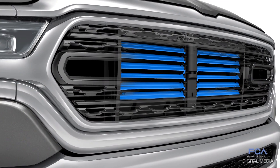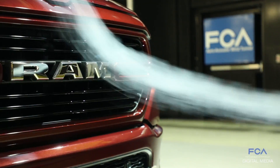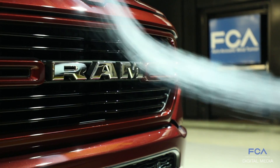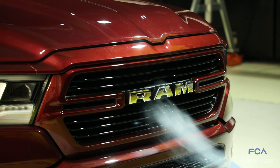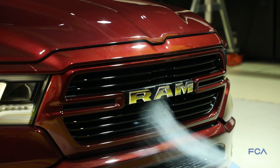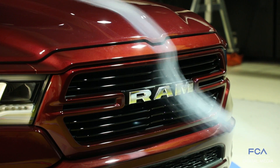We have an active grill shutter system behind the grill that opens and closes based on how much cooling airflow is needed. We try to keep it closed as much as possible because that allows the air to be redirected around the truck to keep the drag low. On the current truck we carry that through to the new truck, but we've moved it forward so it was closer to the grill and more effective from an aerodynamic standpoint.